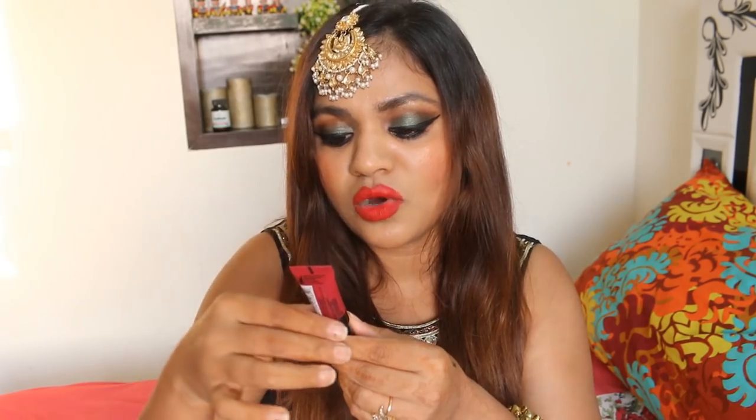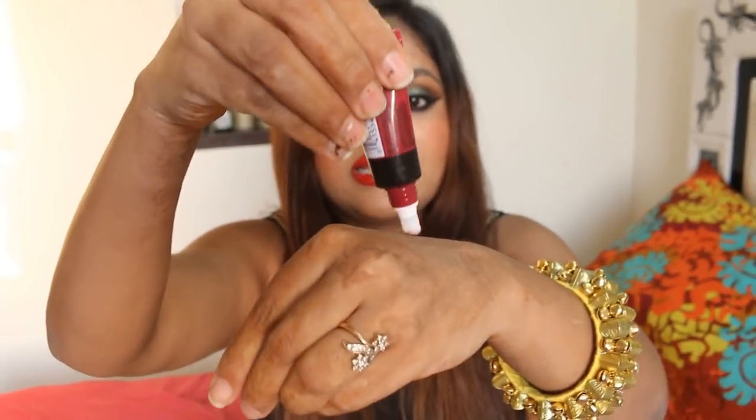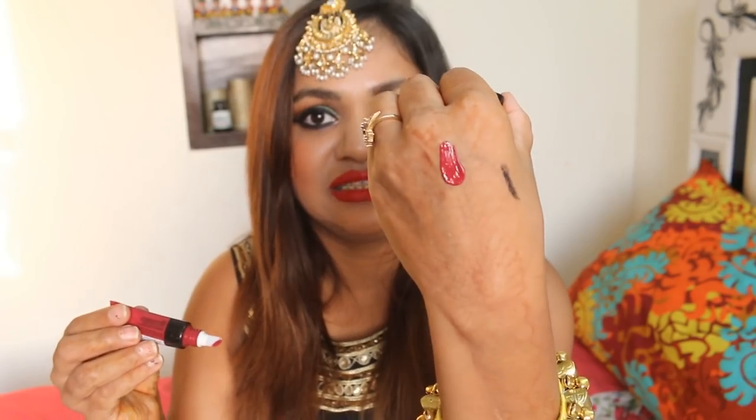Then there is the Maybelline Color Jolt — I got just one; I was checking it out so I thought let me just buy it. Look at the swatch — it's so pigmented! I want to try this out. I wish I could have got a lot of shades but there was so much to buy that I had to control myself a bit.